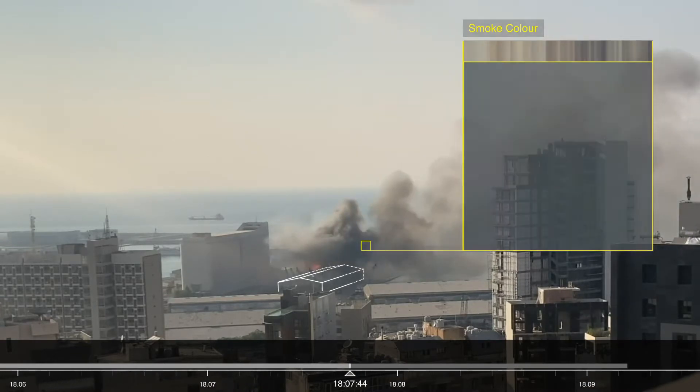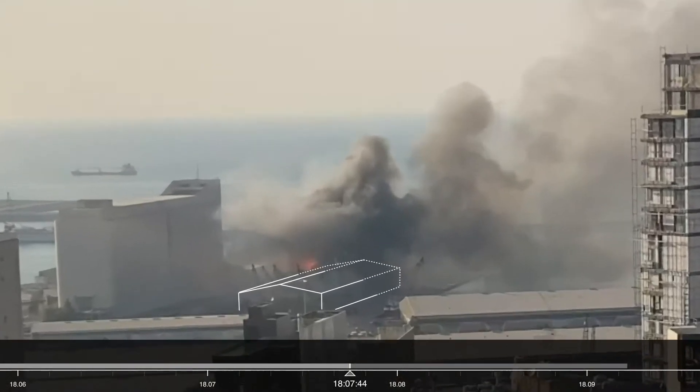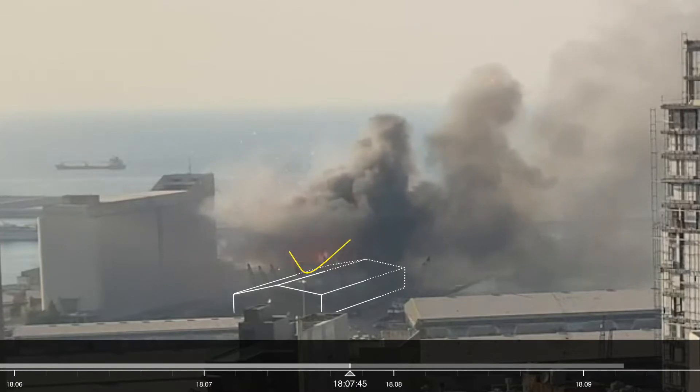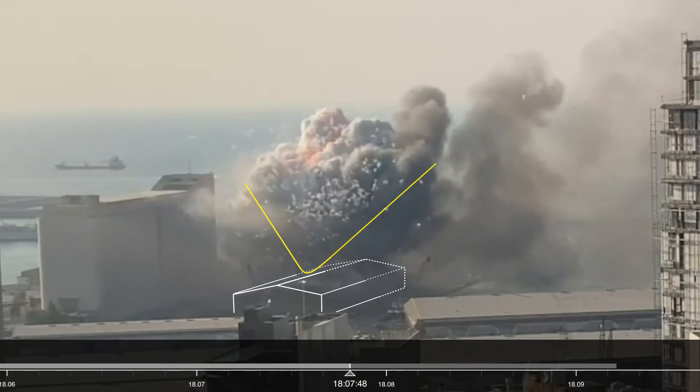At 6.07pm, a new intense heat source appears on the other, north-western side of the warehouse, followed by a different, larger plume. The sparks that follow suggest the presence of small explosive charges, such as fireworks.